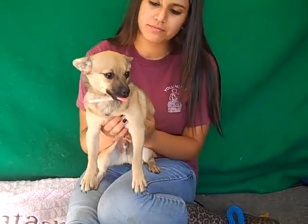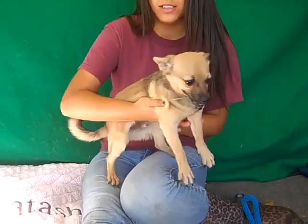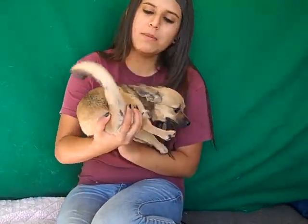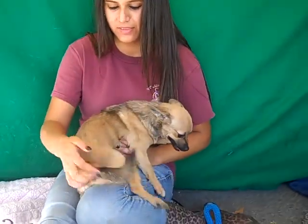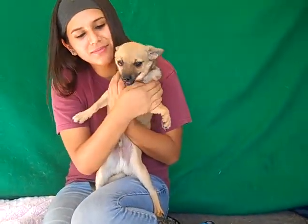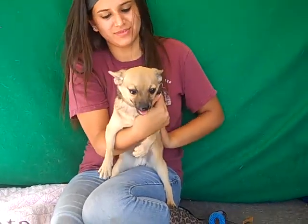They have him down as somewhat of a chihuahua, but he's got these long legs and a little bit of a corgi face. I don't know if you see his tail — everyone was calling him a miniature German Shepherd around here. He's got like a German Shepherd tail, like a big husky tail. But anyway, he's awesome. We don't really even care what he is because he is just amazing.